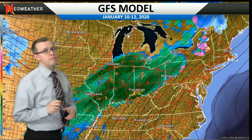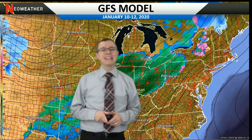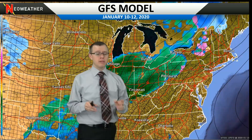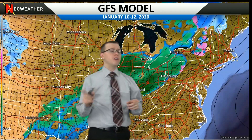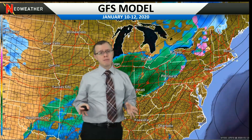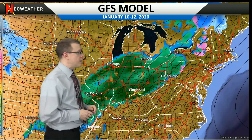I have three different models to show you: the GFS model, otherwise known as the American model; the European model; and the Canadian model. Overall, I think the European model at this point is handling the system the best, even though we saw a big change with it today. The GFS model is not too far off; however, I think it pulls the system out of the region a little too fast. The Canadian model has an interesting take on this system as well — it's a bit of an outlier, but we typically look at it regularly.